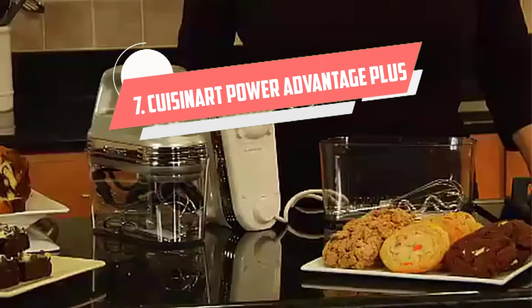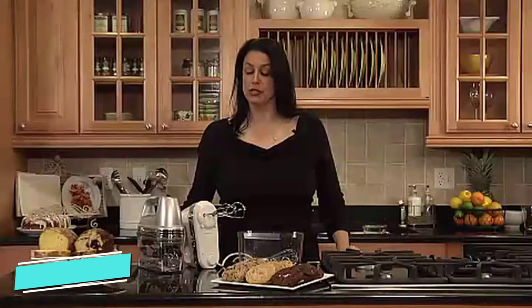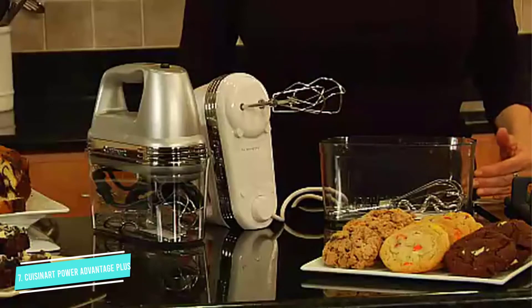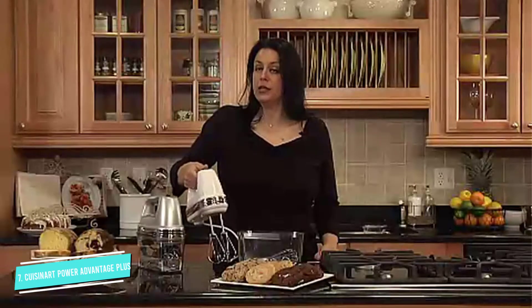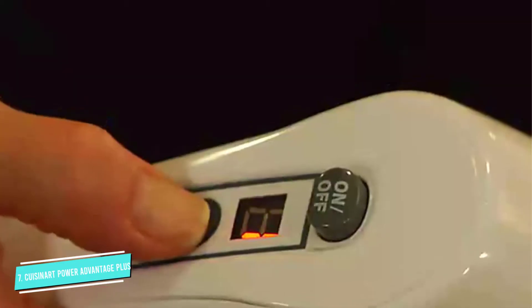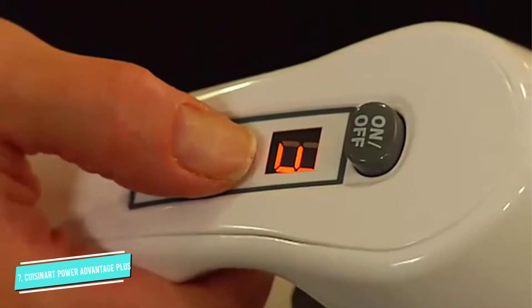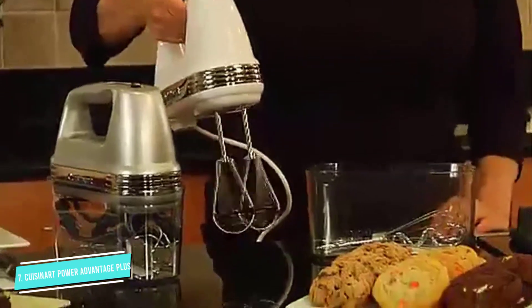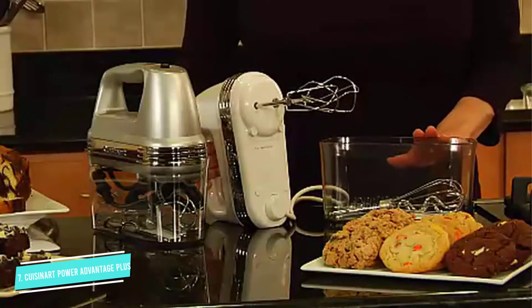Number 7: Cuisinart Power Advantage Handheld Mixer. This Cuisinart hand mixer includes the features you need, plus some extras, and a clip-on case to hold everything for storage. The powerful motor operates with a simple on-off switch and a one-touch speed control lets you select one of the nine speeds. It comes with two beaters, one whisk, two dough hooks, and a spatula that all store in a clip-on case that you can also tuck the cord into. Rather than a button to release the beaters, this has a latch, so you're less likely to accidentally release them.